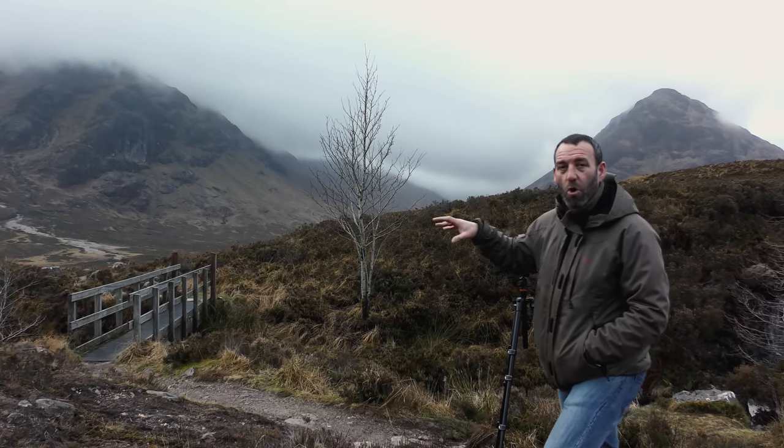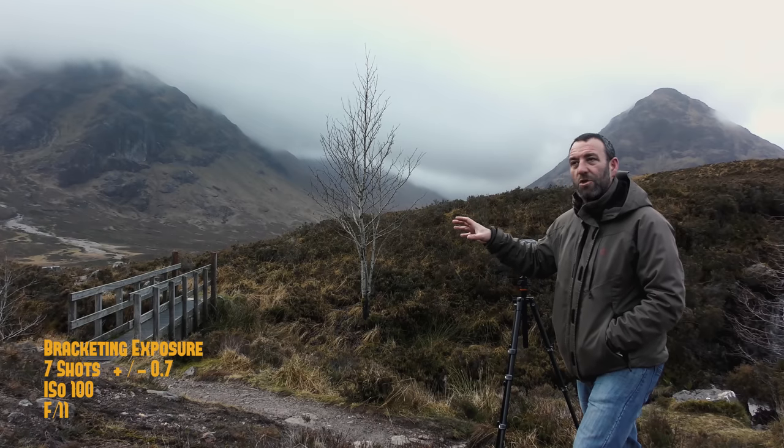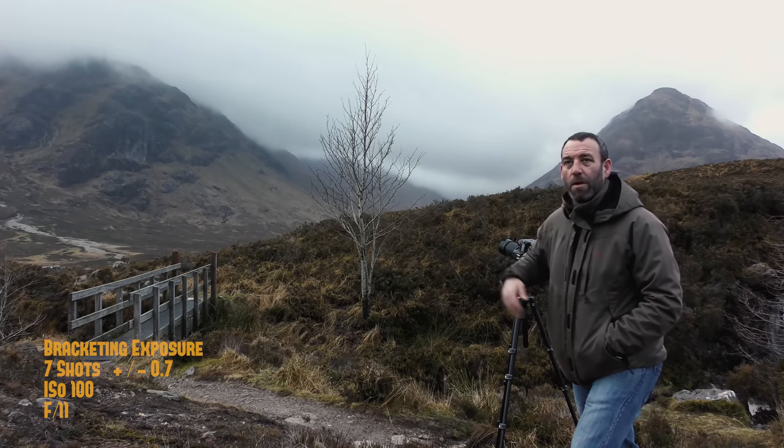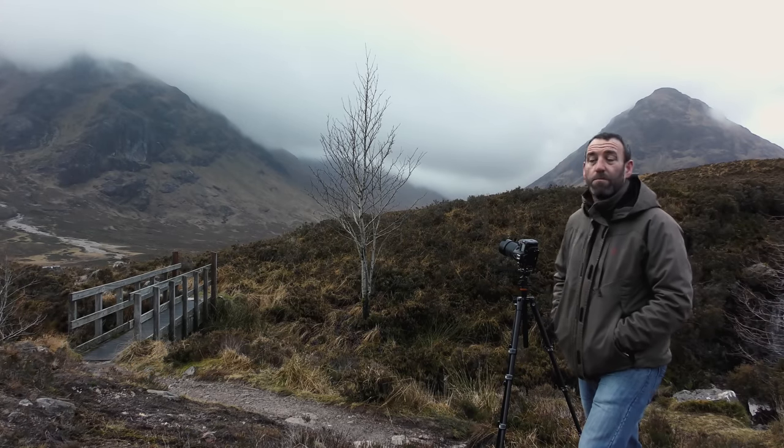I've taken a seven-shot bracketed session of pictures there and there may be something in there or something I can do with it in Lightroom — they might actually turn out pretty good. I don't know.